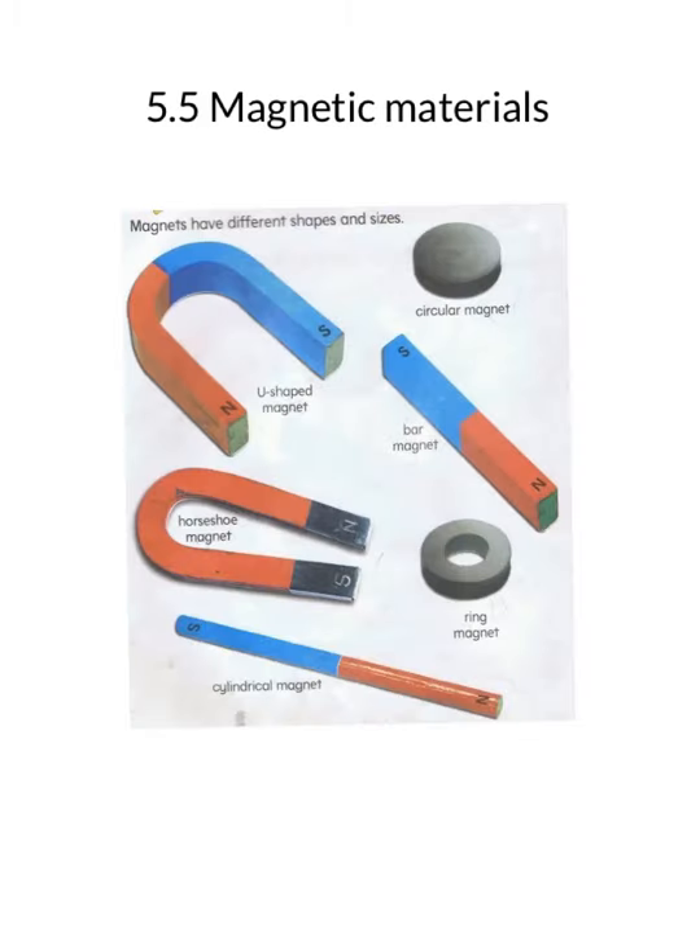These magnets are used in a variety of toys, like any toy that makes a sound. Magnets have a very unique property of attracting iron, and hence they are used in recycling factories to separate magnetic and non-magnetic materials. They are also used in things that make sounds, like toys, microphones, TV sets, and so on.